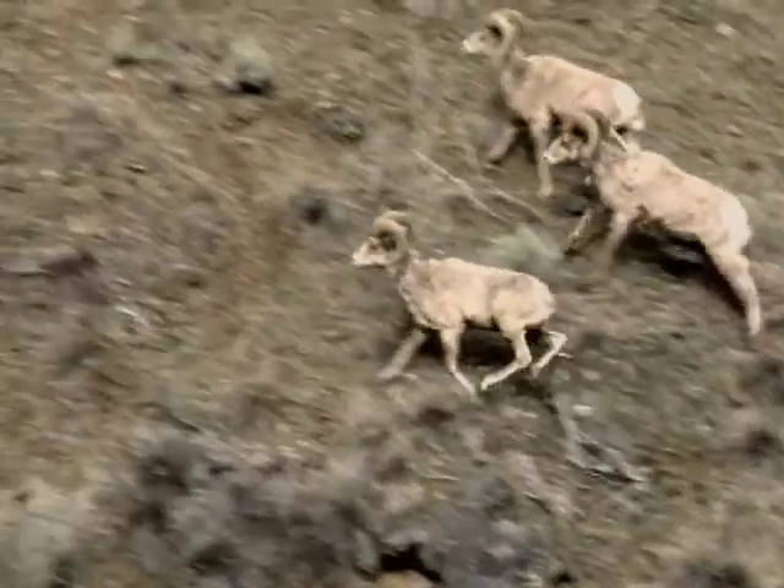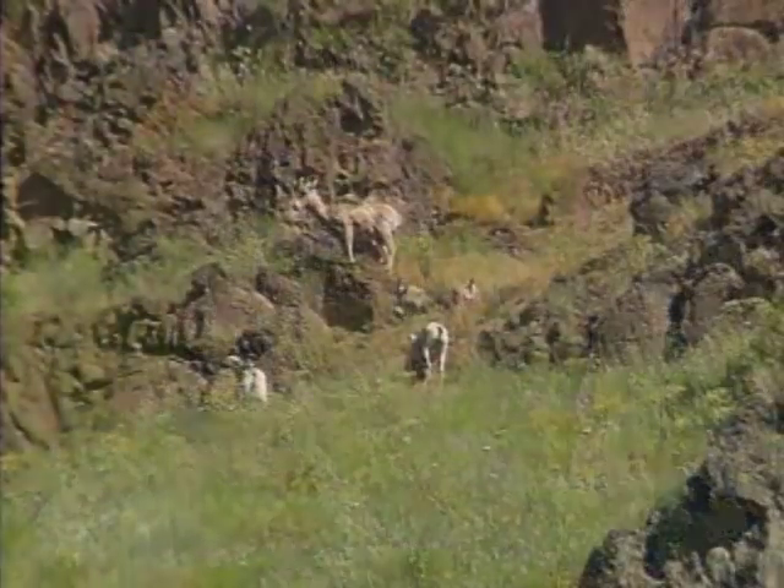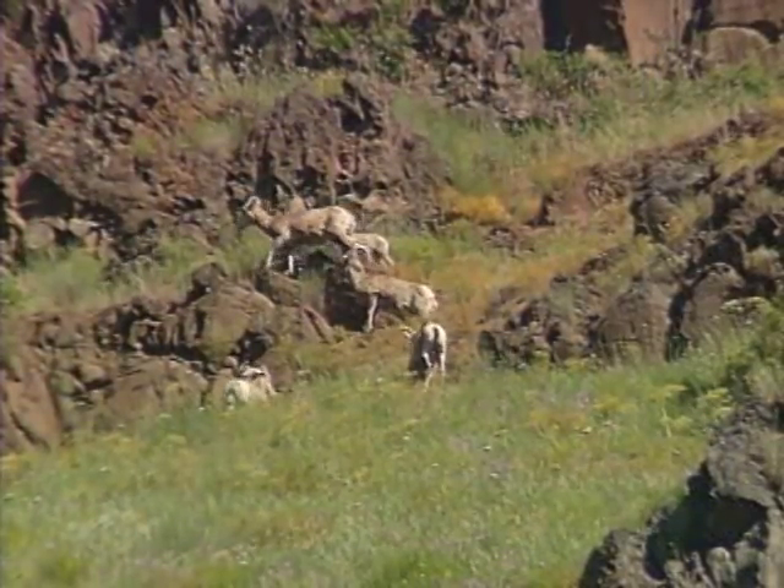However, periodically disease fades out, and understanding the factors driving these fade-out events may be a key to managing for healthy bighorn sheep populations.